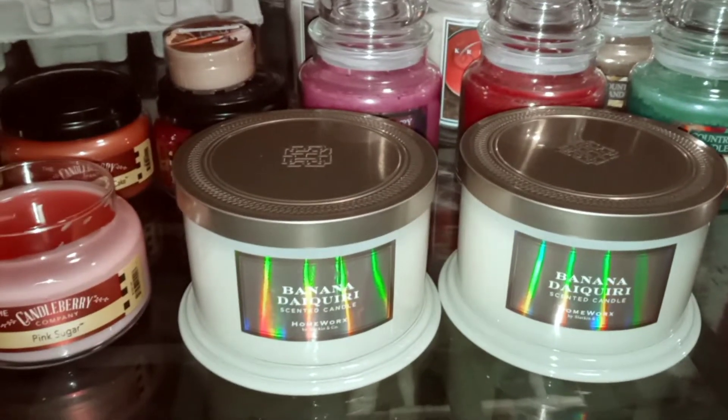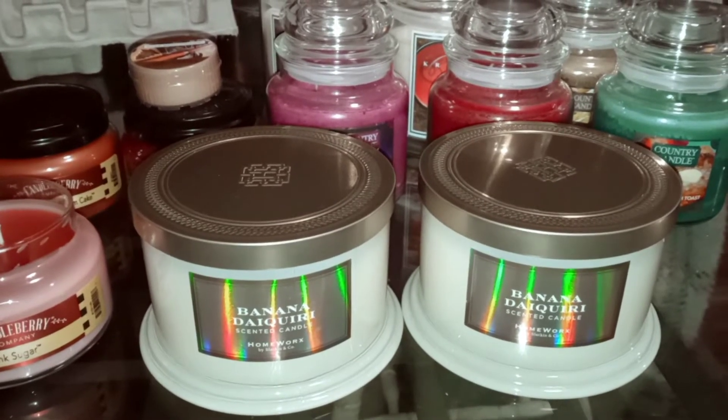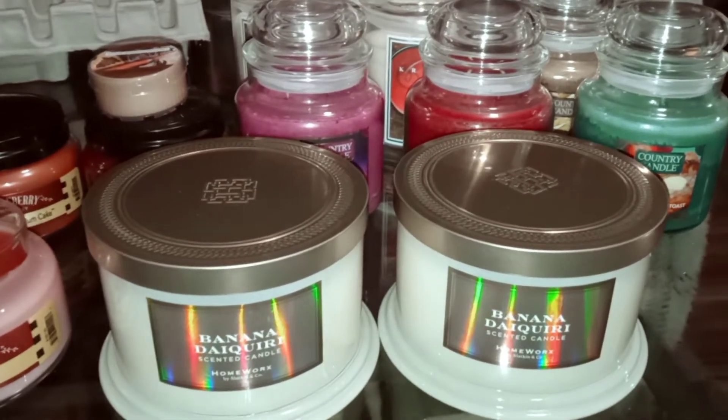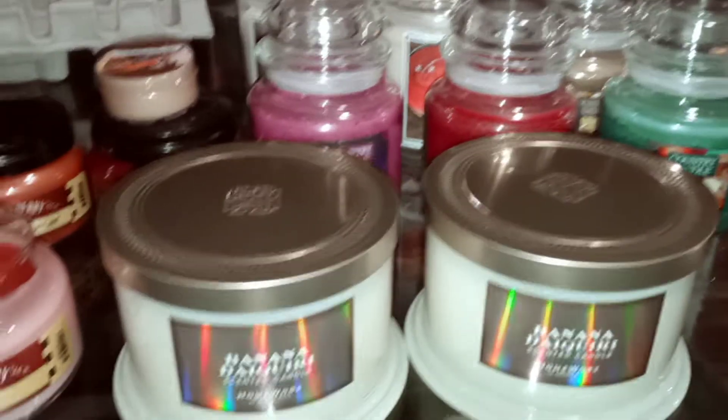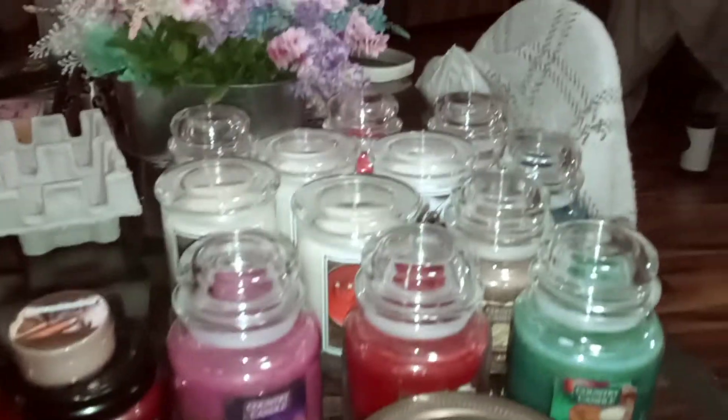Hi everybody! Welcome back to my channel, Lori Candle Lover. I'm going to do a cold review on a bunch of candles I got today from three different candle companies. All these sales they were having and people ordering — my orders finally came.